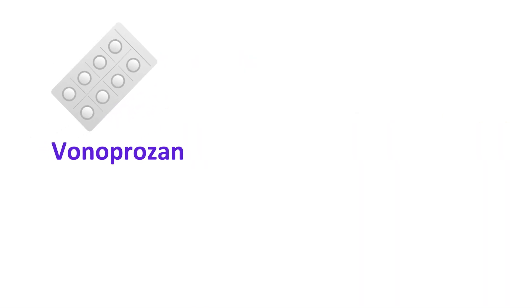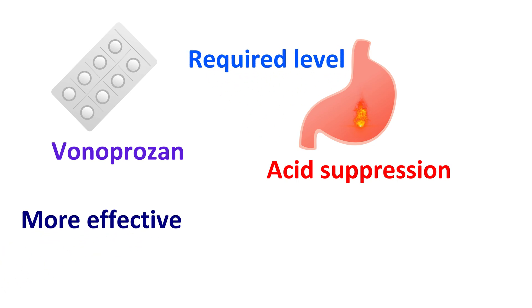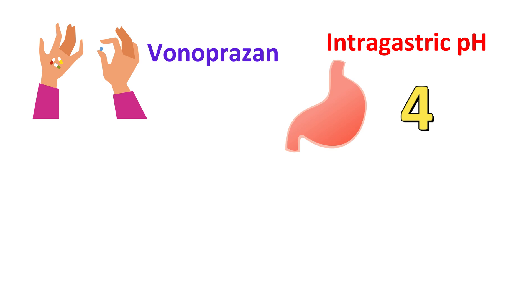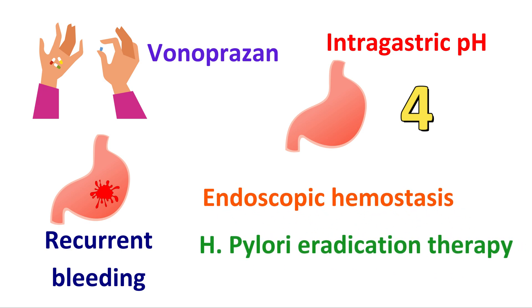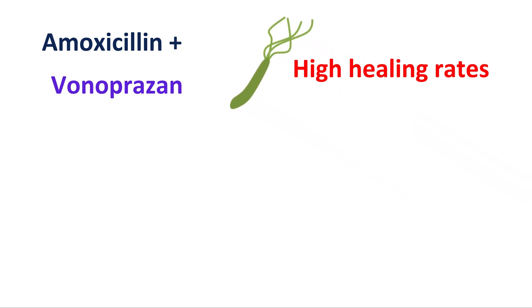The third advantage is long duration of action. Vonoprazone can be easily used to manage acid suppression to the required level, making it more effective for H. pylori eradication. Once administered, Vonoprazone can easily achieve an intragastric pH greater than or equal to 4, which is highly helpful for people with recurrent bleeding after endoscopic hemostasis or H. pylori eradication therapy. Along with amoxicillin, Vonoprazone produces high healing rates in this infection.